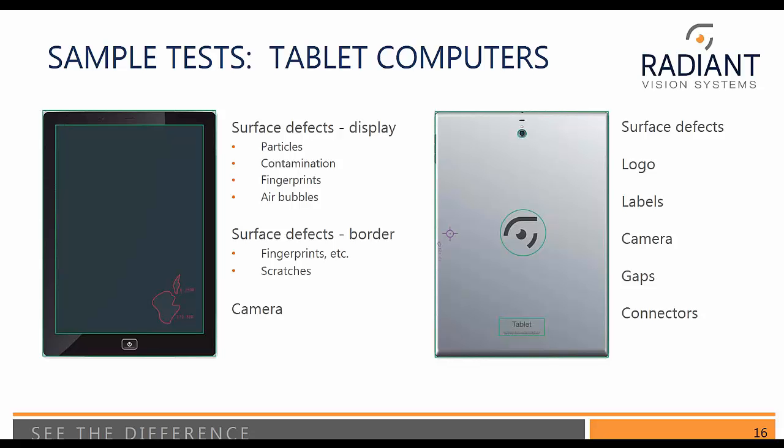Maybe also the power button — make sure it's in the correct orientation. Tablets have multiple sides, so we should also think about what's on the backside. Whilst you have the device within the system, that's the time to inspect it. Let's limit the number of times we handle the device. On the backside, again we look at surface defects within the uniform area — that could be a textured area, could be highly reflective, multiple colours — looking for logos, labels, cameras, gaps, and connectors.